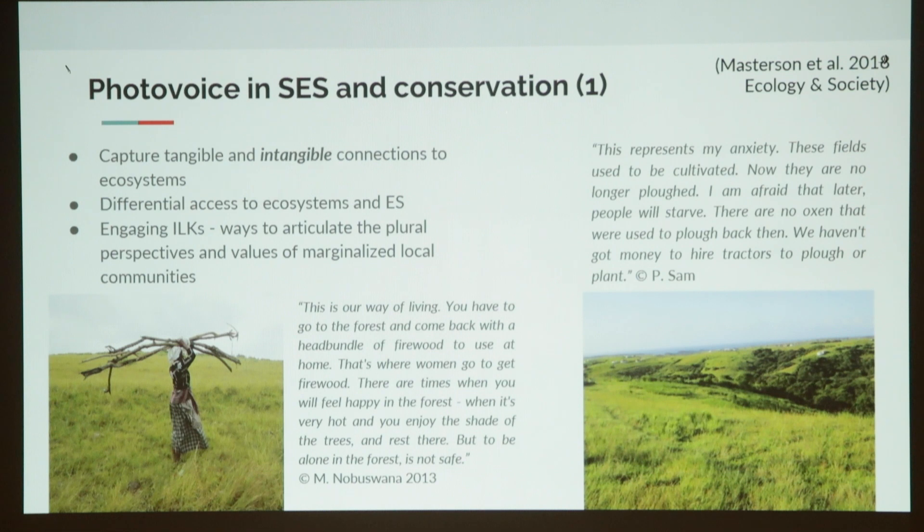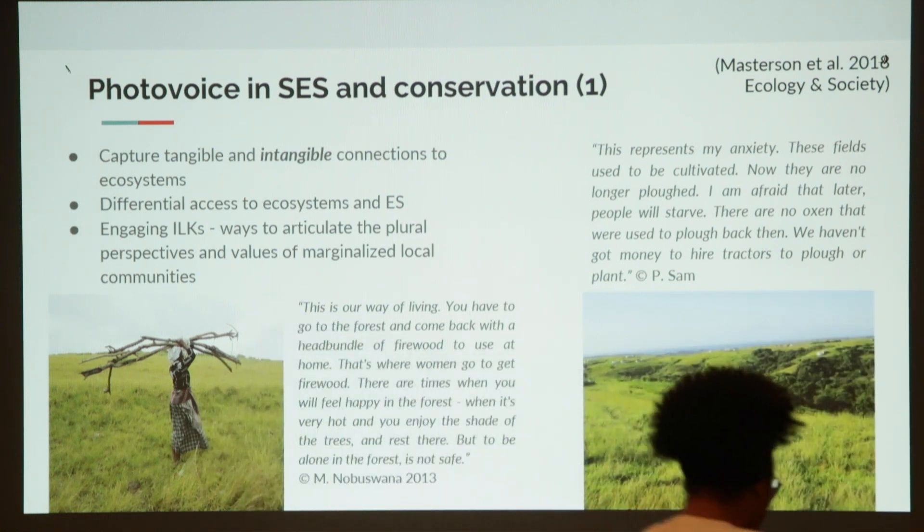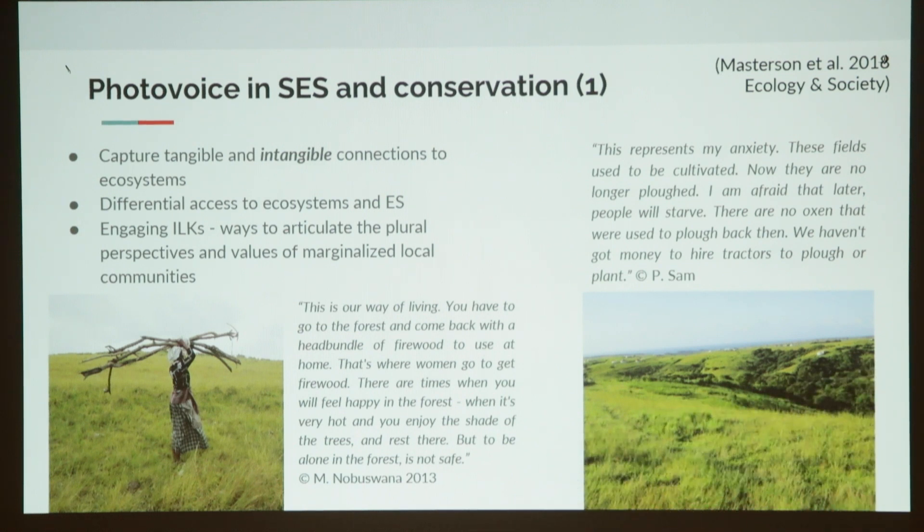In a paper we wrote in 2018, we looked at how photovoice can be used in socio-ecological systems and conservation studies. What we could show from our previous research was that photos really helped capture the tangible and intangible connections to ecosystems — those cultural connections we talked about today. Photovoice was also able to engage different voices in the community to understand how people had different access to ecosystems and ecosystem services, and to articulate the plural perspectives of marginalized voices within communities.